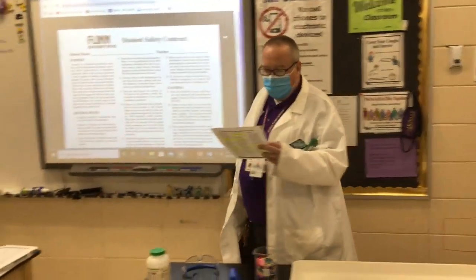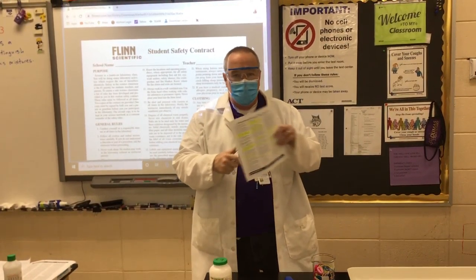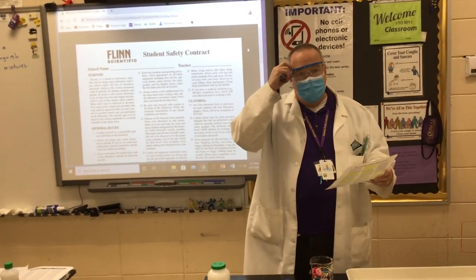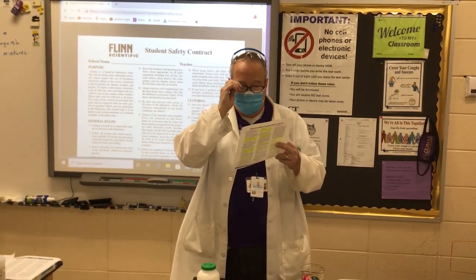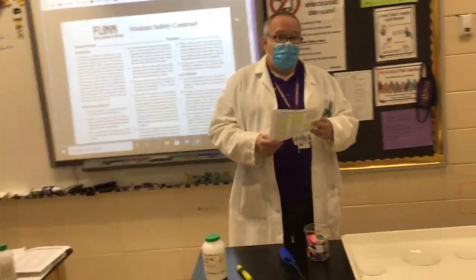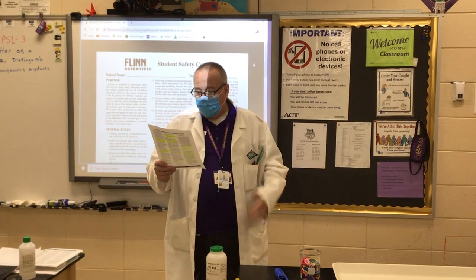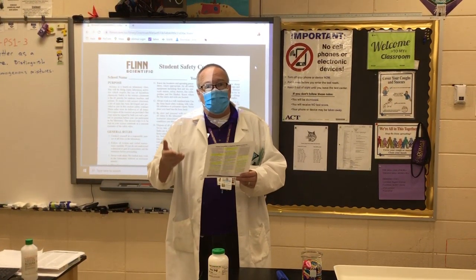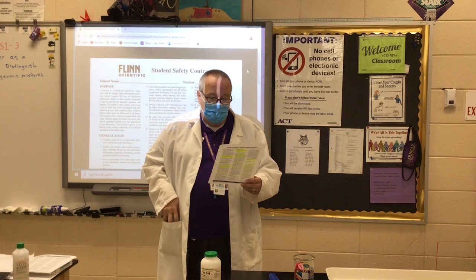Notify the instructor immediately of any unsafe conditions you observe — it doesn't hurt my feelings if you stop me with safety questions. Dispose of all chemical waste properly — we don't throw chemical waste in the trash; we set up special collection bottles and facilities for that. Keep hands away from face, eyes, and mouth while using chemicals. Students are never permitted in the science storage rooms or preparation area.